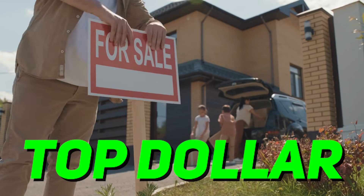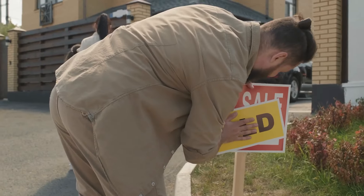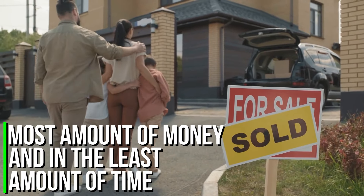If you need top dollar when you sell your home, then this information will be helpful for you. Here I give you many easy and inexpensive tips to make sure your home is more valuable in front of the buyer's side. It will help you sell your home for the most amount of money in the least amount of time.